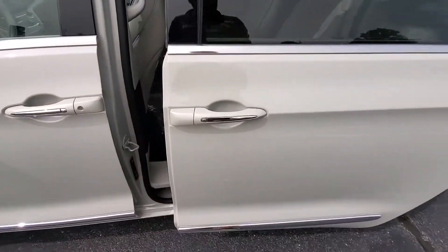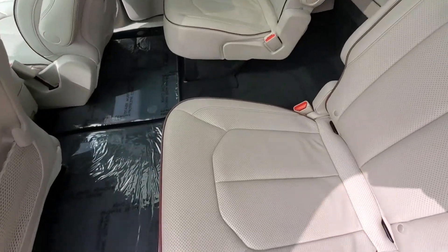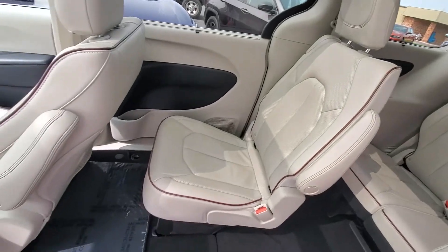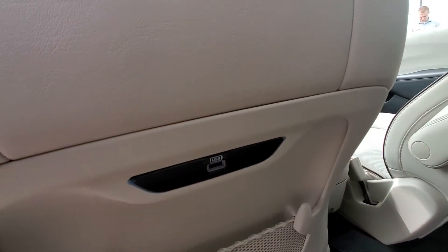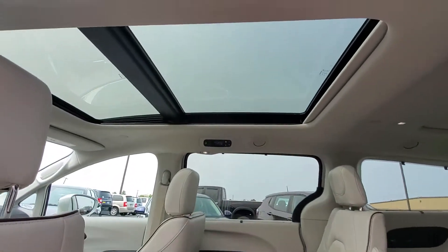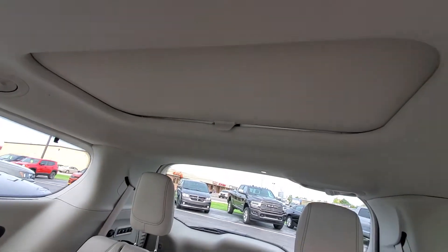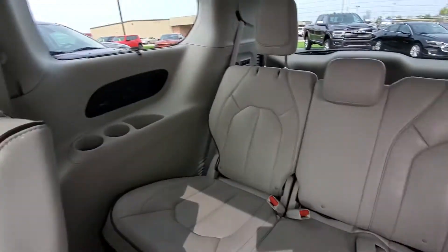Let me show you the inside cargo area, the second row seating and third row seating. Got nice condition on the leather seats, no smoke odors on the interior — not detecting anything like that. We've got nice little USB plug ports on the back of the seats for people to charge their devices. And we've got the panoramic sunroof along with a third one back here — that is a manual moonroof. Good condition on the leather seats.